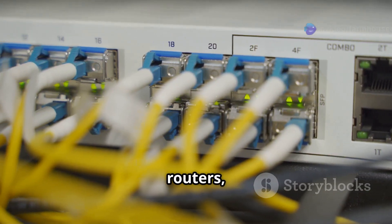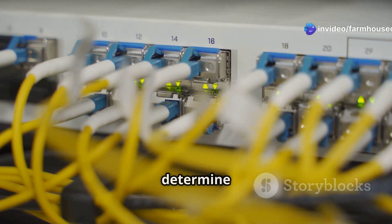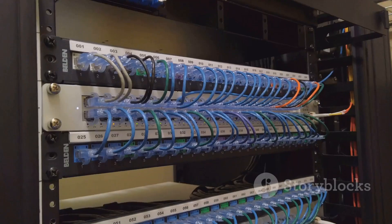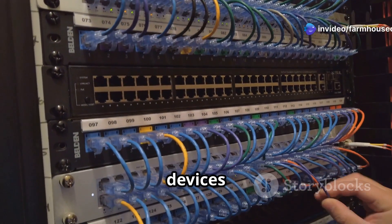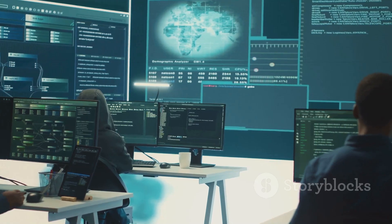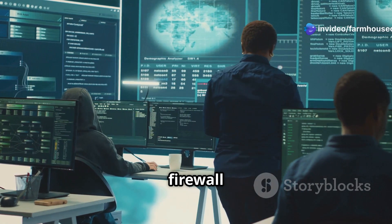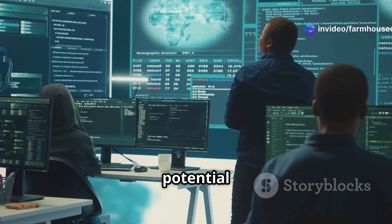Network devices such as routers, switches, and firewalls play critical roles in securing and managing traffic. Routers determine the best path for data, but misconfigurations can expose internal networks. Switches connect multiple devices within the same network and operate on the data link layer. Firewalls filter incoming and outgoing traffic based on predefined security rules. Ethical hackers test firewall configurations to check for weaknesses and analyze traffic through routers and switches to locate potential attack points.